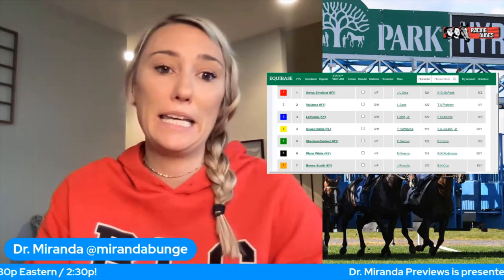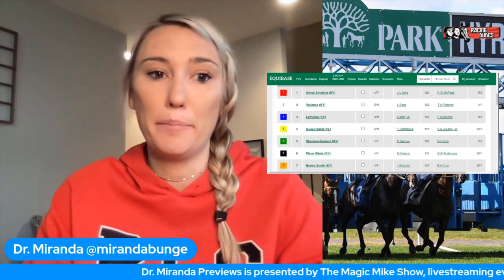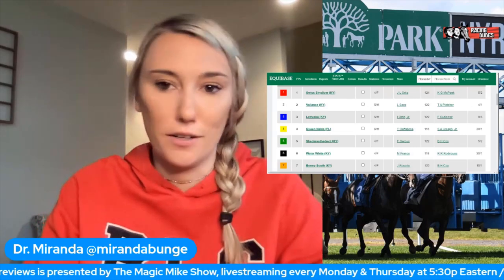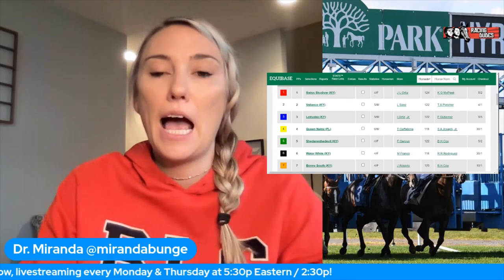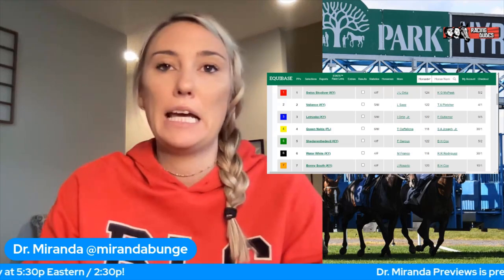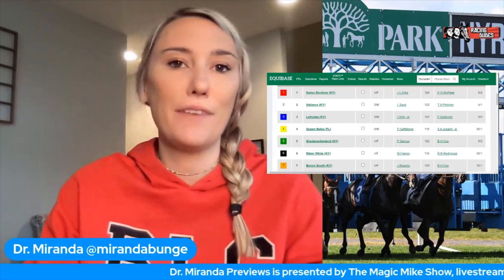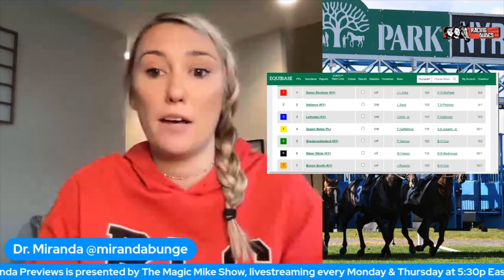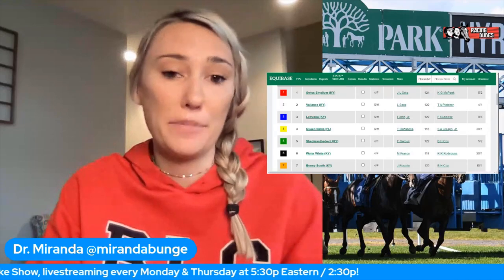The number four horse is Queen Nakia for Saffie Joseph and Gaff Leon. She had a great ride in the Royal Delta with Corey Lanerie, but the competition at Gulfstream Park this spring was not that strong. She then went to the Top Flight at Aqueduct where she came up empty in fourth place. I just don't think she's ready for this type of competition. Her best races were at Gulfstream and this is an entirely different monster. Looking at her on paper she's not the fastest horse, and she'd need some kind of major pace meltdown to pull off an upset.